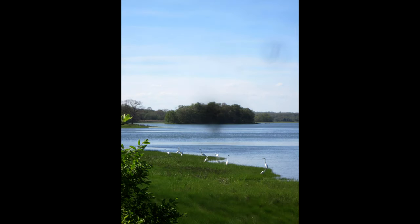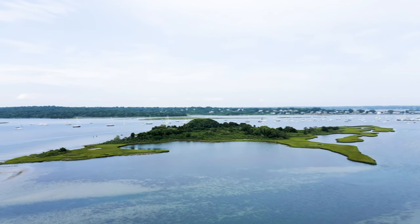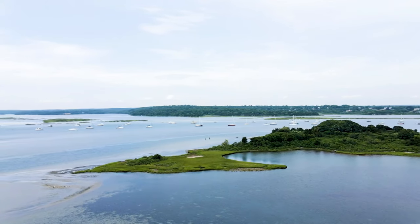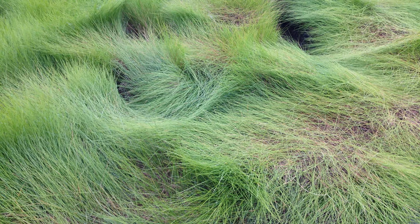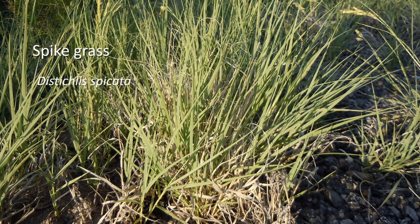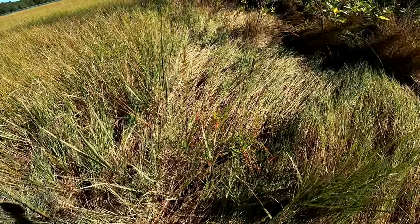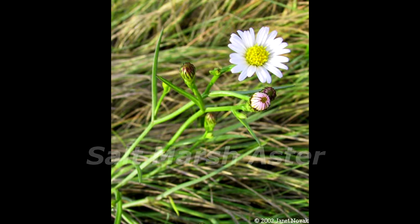The high marsh lies between the low marsh and the marsh's upland border. It can be very expansive in some areas, sometimes extending hundreds of yards inland from the low marsh areas. Soils in the high marsh are mostly saturated, and the high marsh is generally flooded only during higher than average high tides. The dominant species that occur in this area are grasses and rushes like salt hay grass, also called Spartina patens, spike grass called Distichlis spicata, black grass called Juncus gerardii, and the short form of Spartina alterniflora. Other plant species commonly found in the high marsh are perennial salt marsh aster and sea lavender.